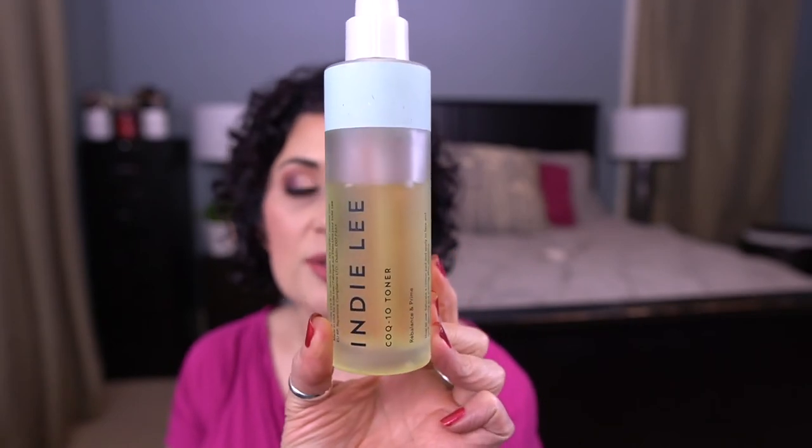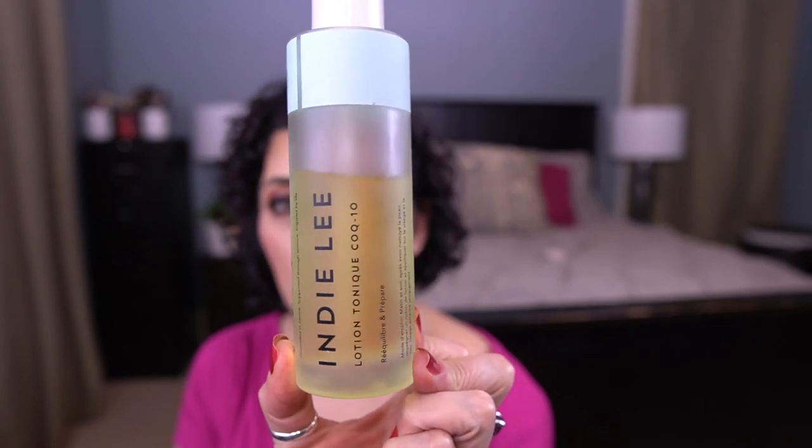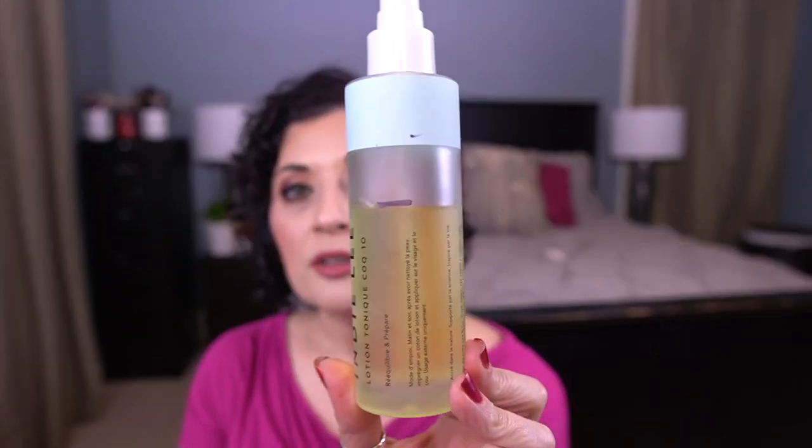The last thing I want to bring in is this toner — the Indie Lee CoQ10 Toner. I love this stuff and I'm actively using it right now. I want to bring it in because there are some days where I'm like, let's skip the toner step. So I want to make sure I'm doing the toner step, and hopefully having it in the project will help. This is a 4.2 fluid ounce bottle, so I'll mark this right now so that we have a starting point. We'll see how well I do for the next update.